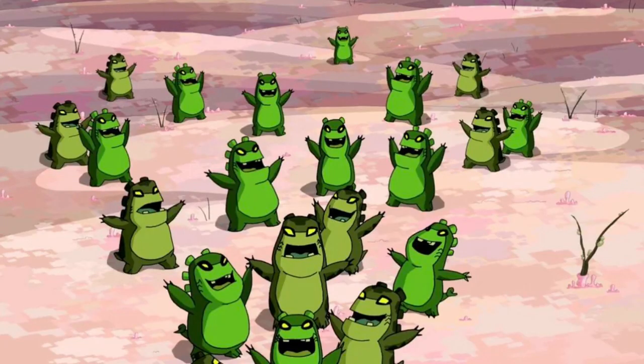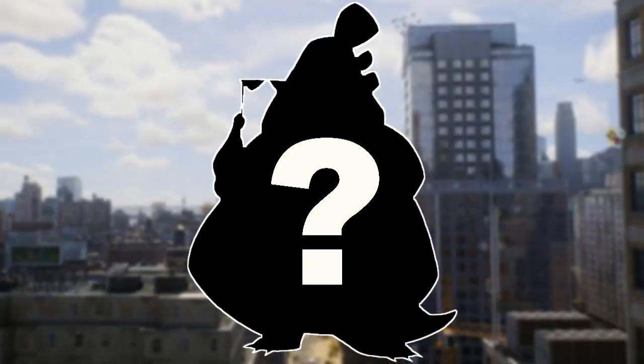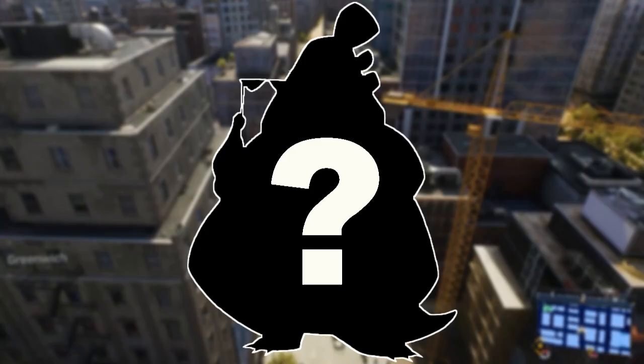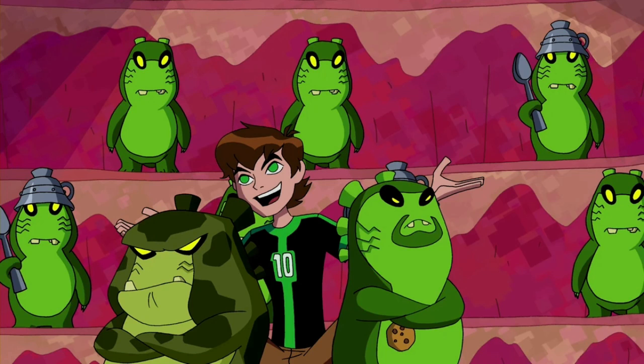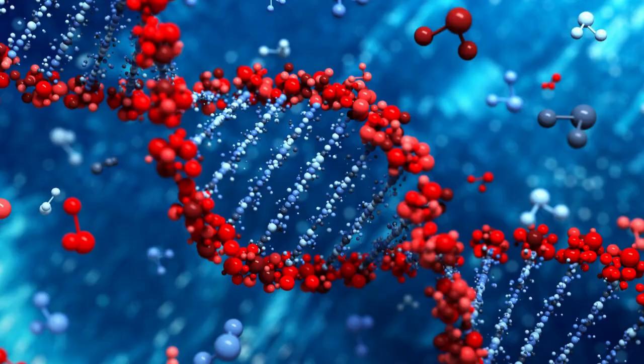Today we're going to be observing the Merc and Perk Gourmand subspecies, as well as the third type of Gourmand that a lot of people tend to forget about, and we'll be aiming to discern what biological differences actually define these species from one another, as well as put a definitive definition on what is classed as a subspecies in the Ben 10 universe, using the powers of deduction and biology.